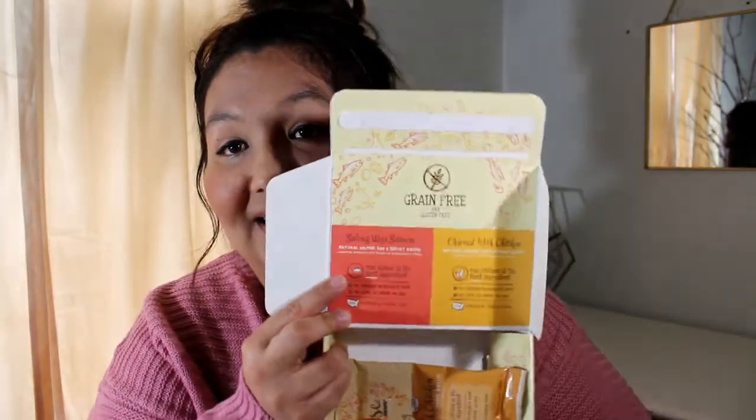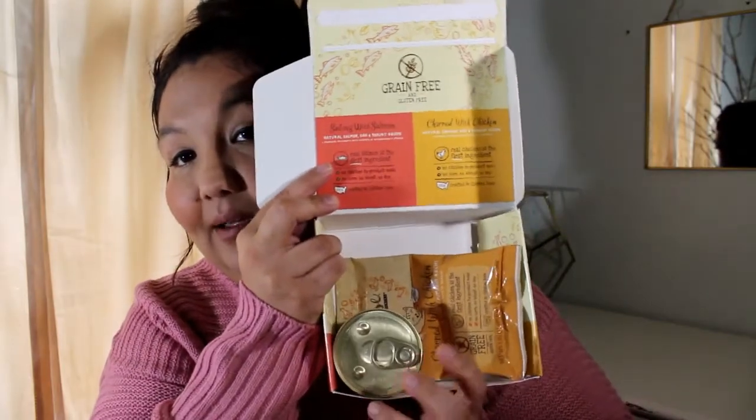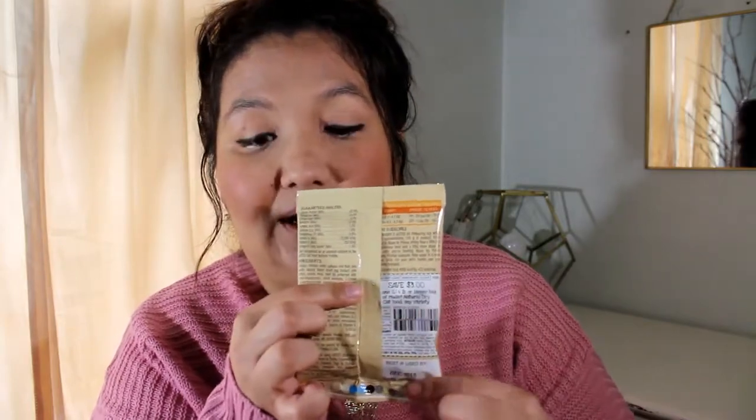I have a sample from Muse — really cute packaging. It's grain-free and it looks like it has a can and a little pouch as well. It's salmon and chicken — natural salmon recipe pâté. Then there are little dry kibbles to complement it. On the back it gives you a three-dollar-off coupon you can cut out.